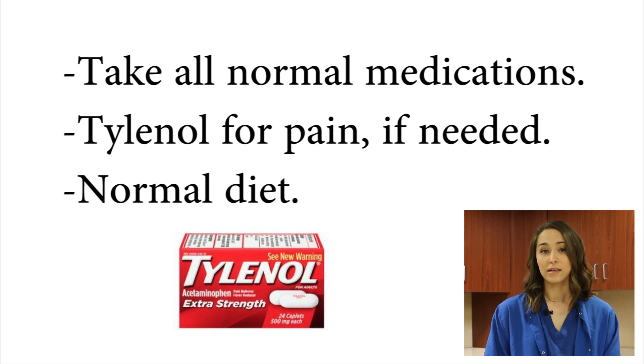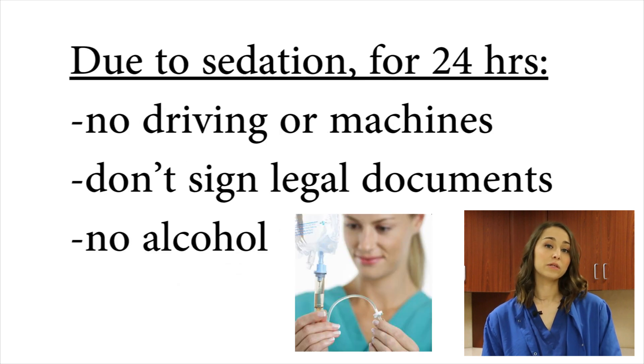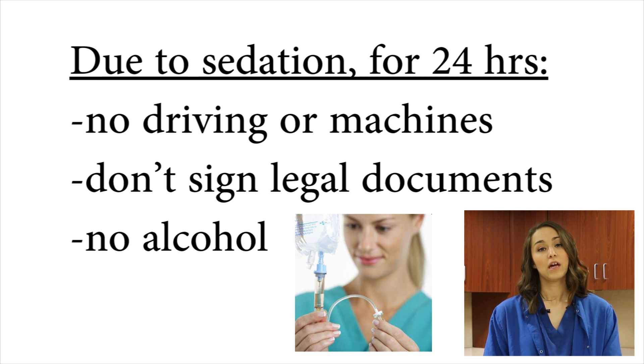You can resume a regular diet. You did have sedation as part of your procedure, so no driving for 24 hours, no alcoholic beverages, no operating dangerous machinery, no writing checks or signing legal documents for 24 hours since you had that sedation.